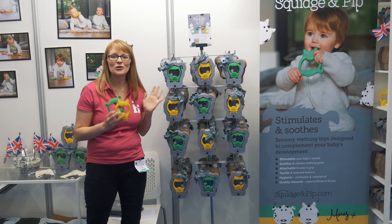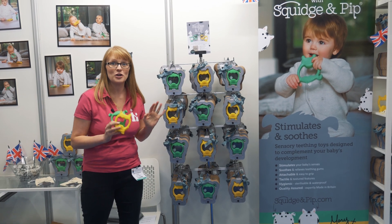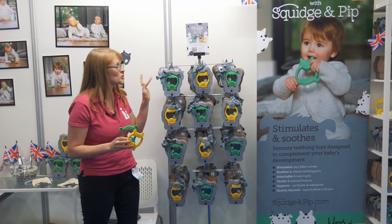Brand new, launching this weekend at Harrogate — you won't have seen this anywhere before — is Squidge and Pips.